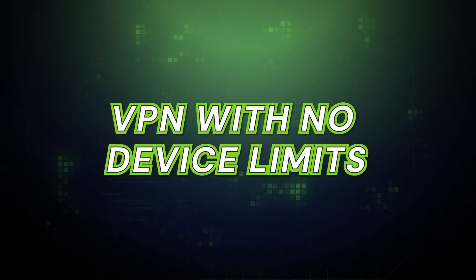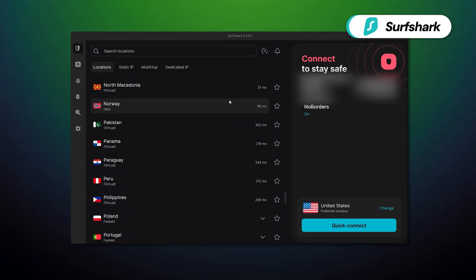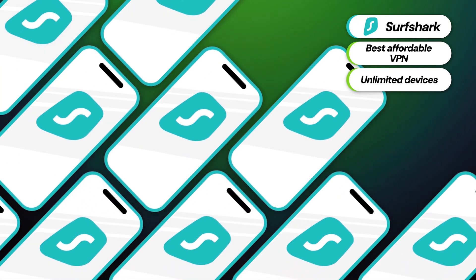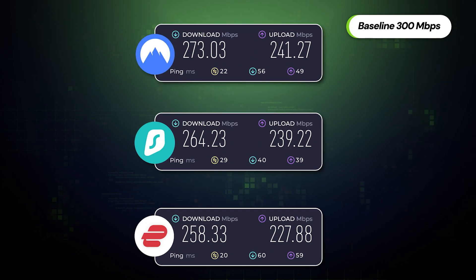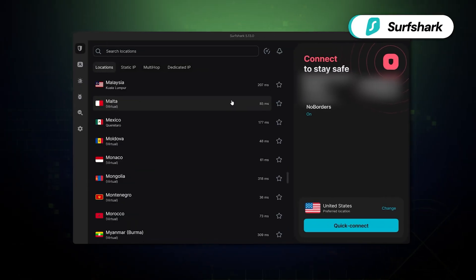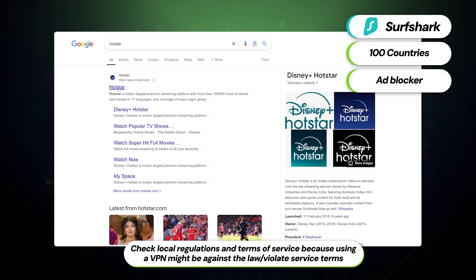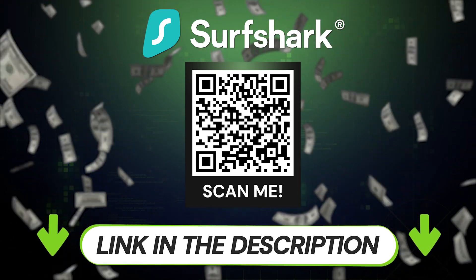Next up, let's talk about a VPN that doesn't have a device limit at all. Meet Surfshark — hands-down the best budget VPN with unlimited devices. You can secure 10, 20, 30 devices; there's no hard cap. That's why Surfshark is ideal as a family VPN or for sharing with friends. Besides unlimited devices, Surfshark is also very fast, has servers across 100 countries, and includes an excellent ad blocker, plus smart DNS for easier streaming. For the price they ask, the value is simply unbeatable, especially if you grab a discount code from the description.